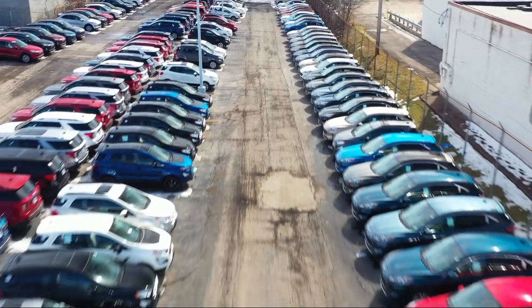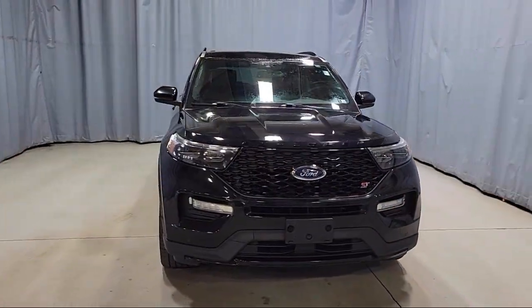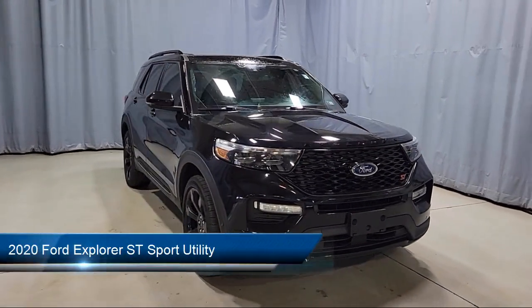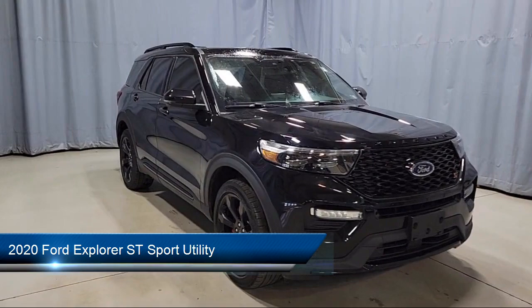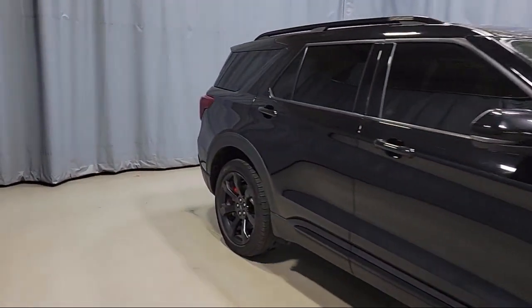Welcome to Fred Martin Ford, and here's a look at another one of our great vehicles from our inventory. This vehicle comes equipped with FordPass Connect, Premium Technology Package, Navigation, and Keyless Entry.